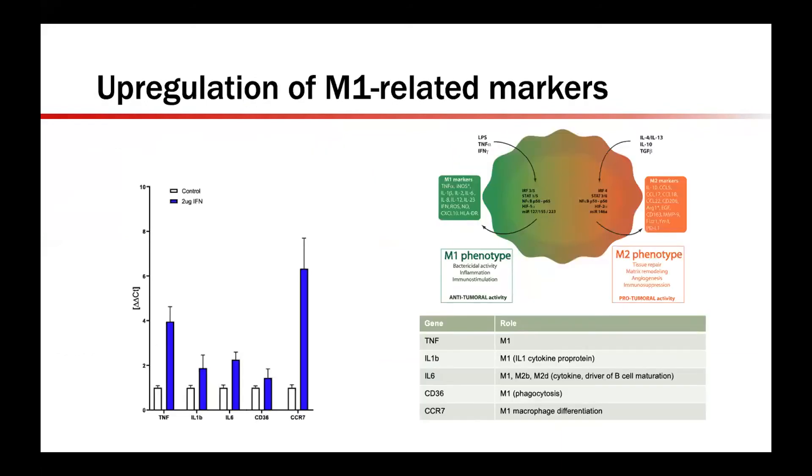To characterize the phenotype of the macrophages seen on histology, we ran RT-PCR with a number of macrophage markers. TNF, IL-1B, IL-6, CD36, and CCR7 were all significantly upregulated in interferon gamma-exposed tumors compared to control — white bar versus blue. The near double to six-fold increase seen in these macrophage markers suggests an increased number of M1 phenotype macrophages in tumors treated with interferon compared to the control film.